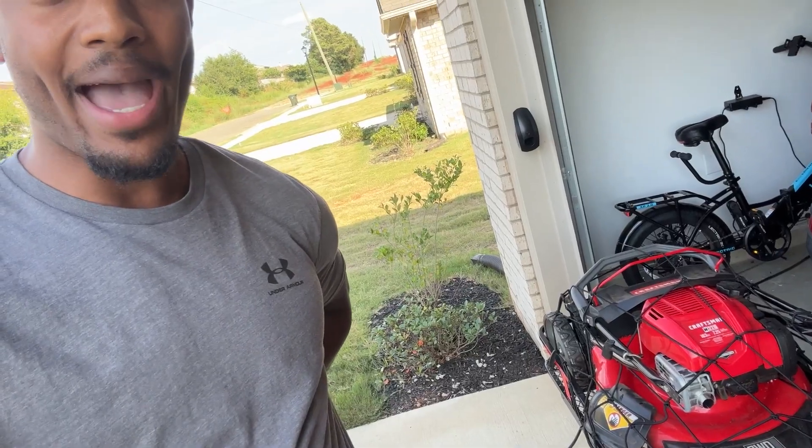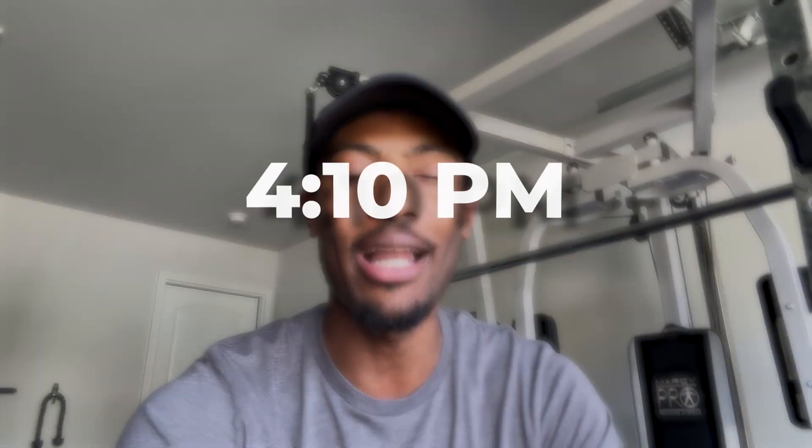I've been getting this side hustle recommended to me a lot, so I decided to pack up the Jeep and see how many lawns I can cut. For today's plan I'm going door to door offering to mow lawns for about $20. Since I don't know the market rate in this area, I'll say $20 but tell them they can give me whatever they can.